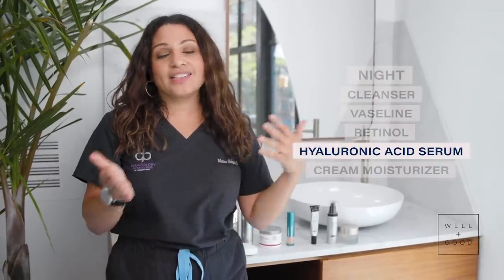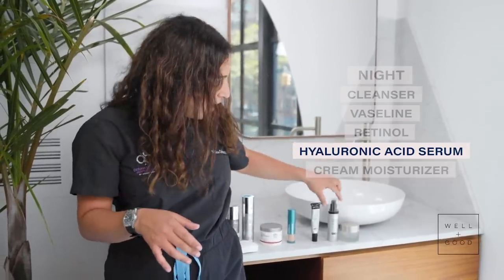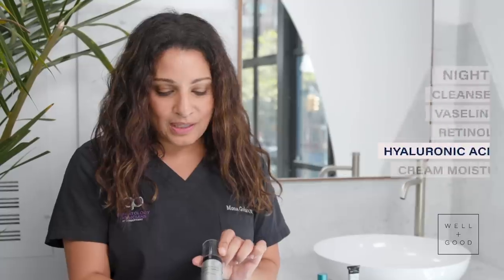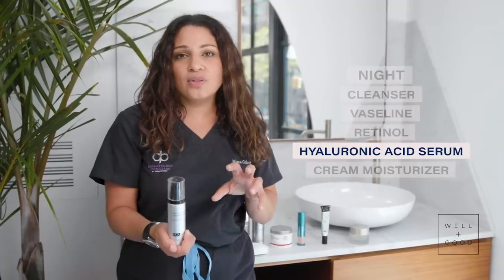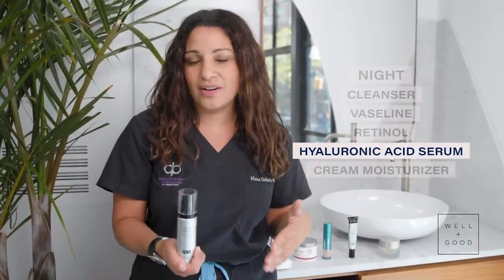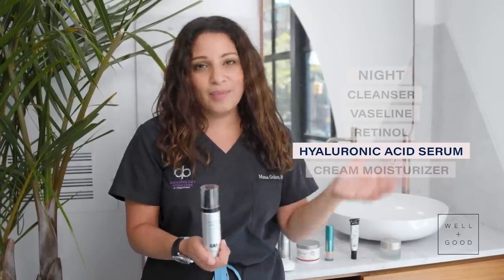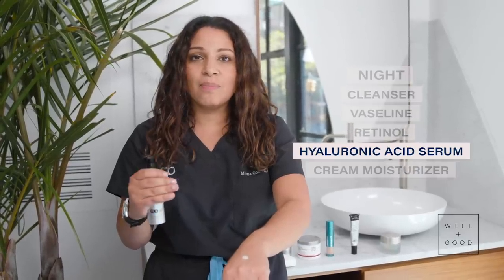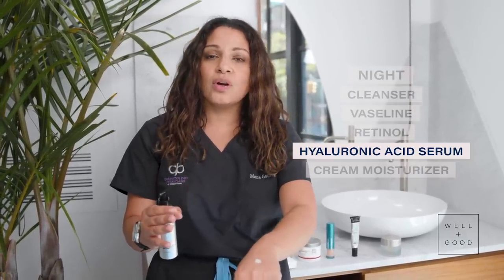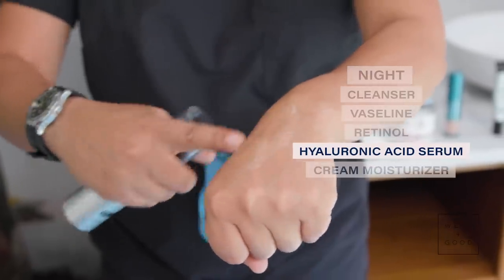After my retinol, I go back to hyaluronic acid — this time the PCA hyaluronic acid boosting serum. I like using a couple of products from the same brands because they work well together: two SkinMedica products in the morning, two PCA products in the evening. I'm a little more generous with the hyaluronic acid at night to make sure I'm infusing as much hydration as possible so my skin doesn't get irritated or dry from the retinol.